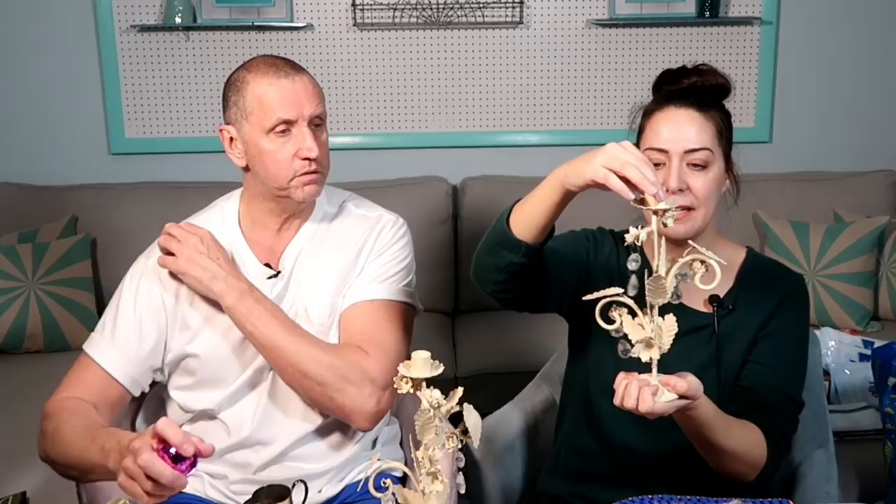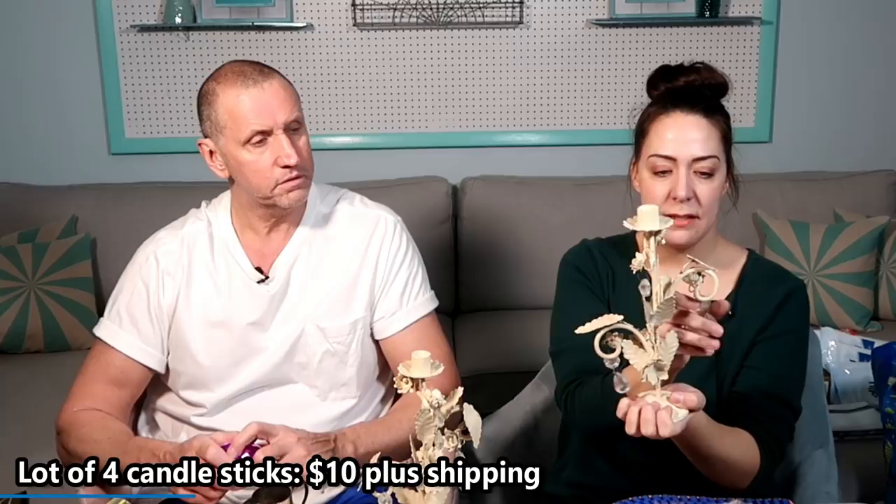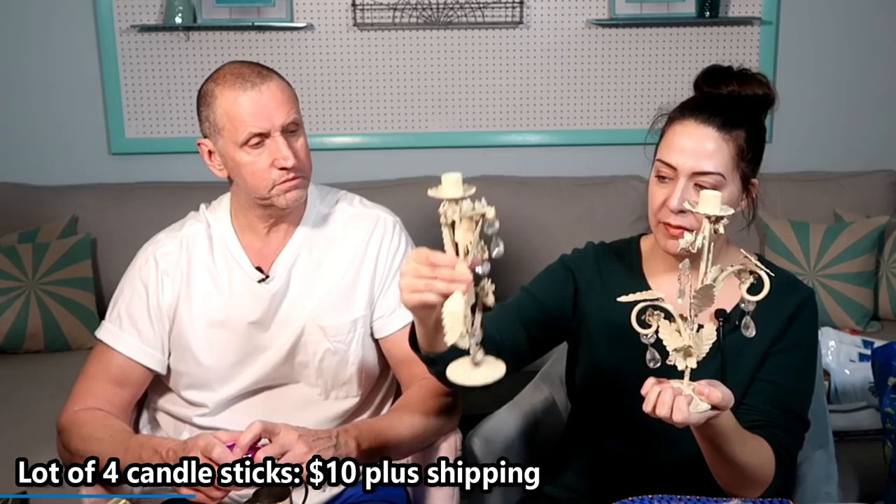Another belt — lighter, doesn't have as much metal. Then some shabby chic candlesticks with real glass candelabra pieces — somebody might have just put those there, but they match perfectly. Really pretty. I might try to get $15 to $20 out of those online.